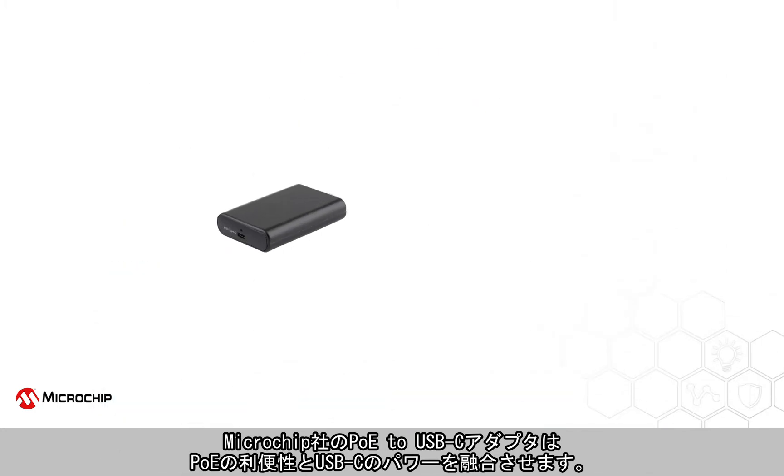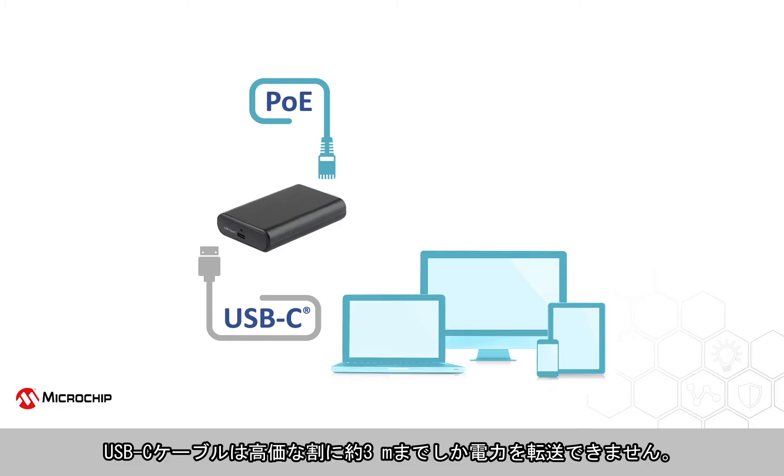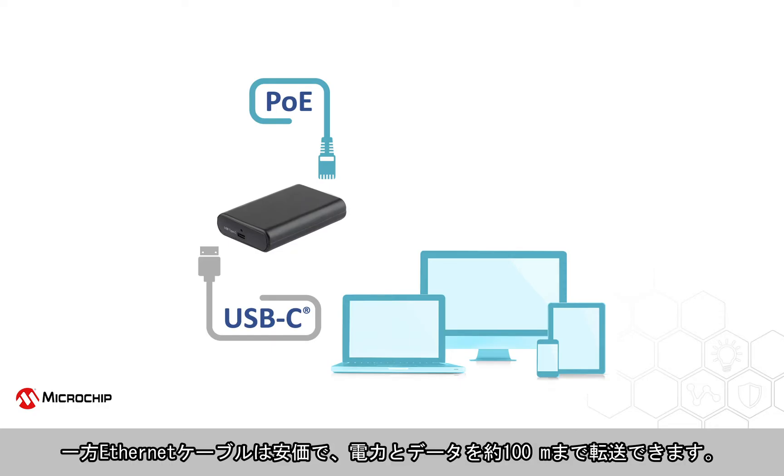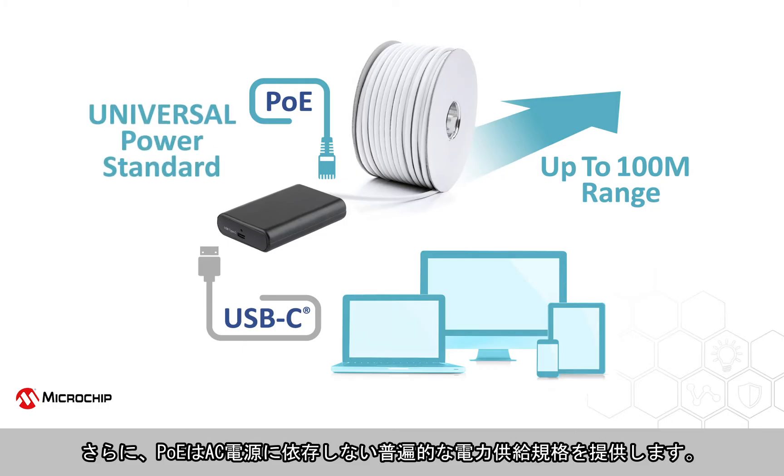Microchip's PoE to USB-C adapter blends the convenience of PoE with the power of USB-C. While USB-C cables come at a premium, they can transmit power barely up to 10 feet or 3 meters. Ethernet cables, on the other hand, are less expensive and can transmit power and data up to 328 feet or 100 meters. And PoE offers a universal power standard that eliminates the dependency on AC infrastructure and its variations.